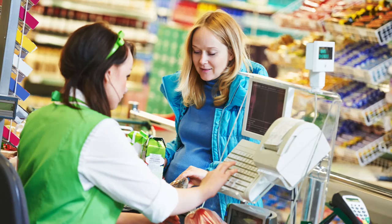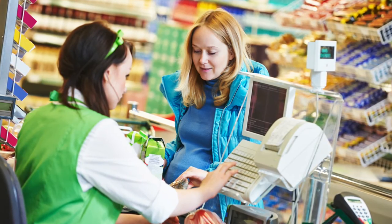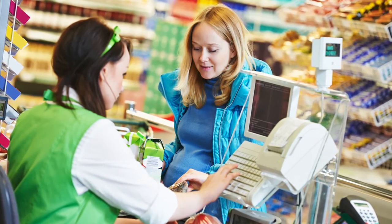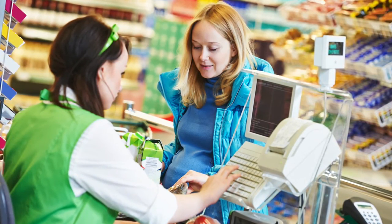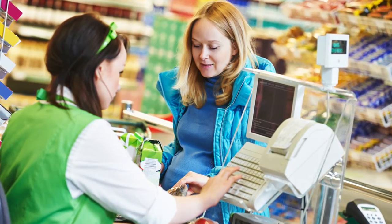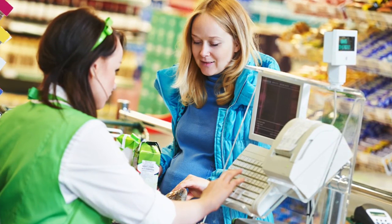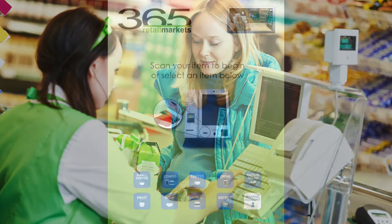Imagine having to do a product lookup from a long list, or punch in a product code in order to purchase an item in a micromarket, similar to what grocery store cashiers have to do when you purchase your produce. It would really slow down the checkout process, leaving your customers feeling frustrated that it just took too much time to buy a banana.